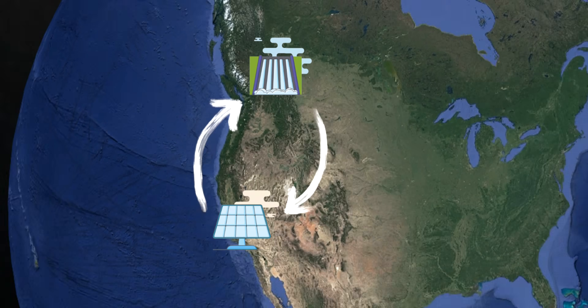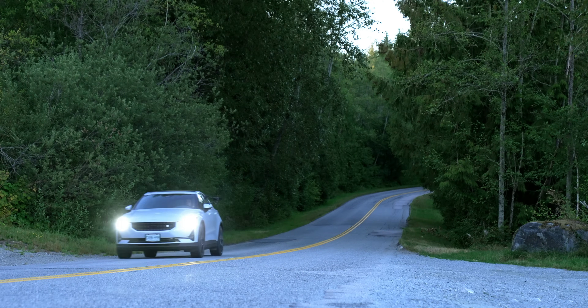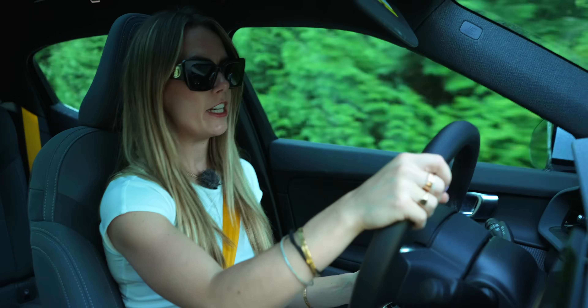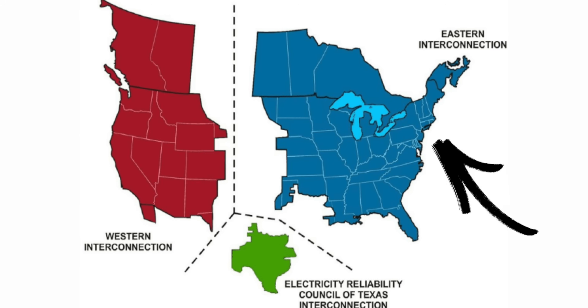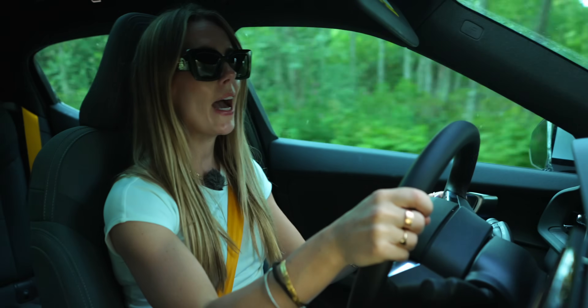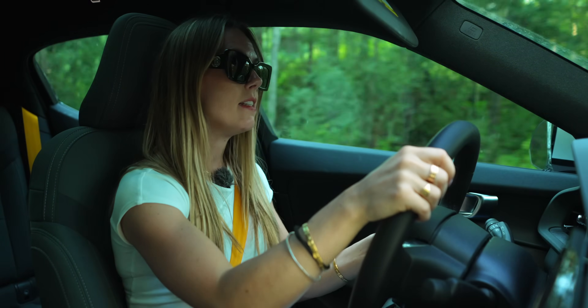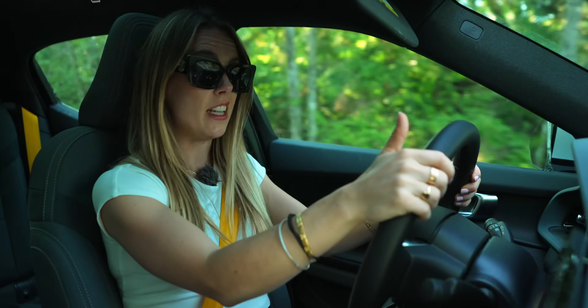But this isn't yet possible across the whole of the US. The North American grid is split into three interconnections — East, West, and Texas — and because of the huge distances across the continent, there are very few adequate interties linking the different interconnections, making it very difficult to transport electricity nationally.